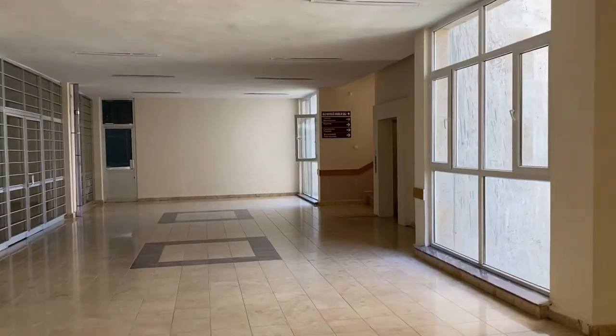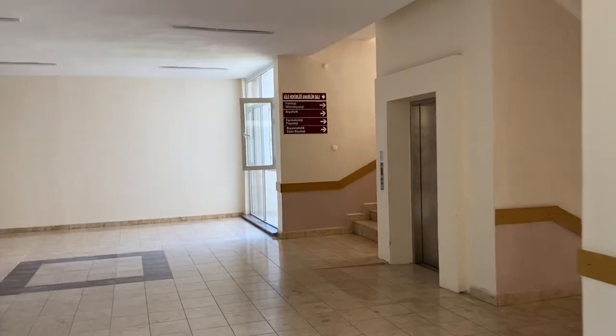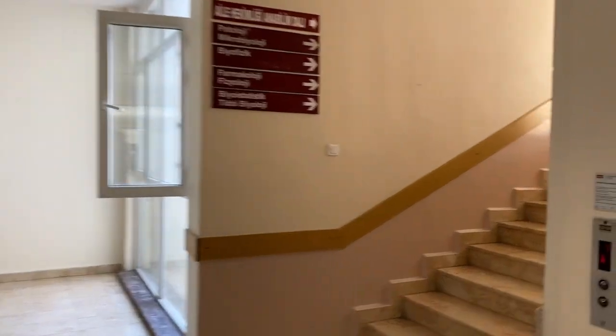Bir durum var arkadaşlar; okulların içinde çekim yapmak çok doğru değil. Bu yüzden herhangi bir risk almak istemediğimiz için şimdi dışarıya çıkıyoruz. Az önceki merdivenler gibi yine bir merdiven var; bu merdiveni kullanmamızın tek nedeni biyoistatistik laboratuvarı. Dışarıdan da girilebiliyor ama biz genelde buradan girmeyi tercih ediyoruz.